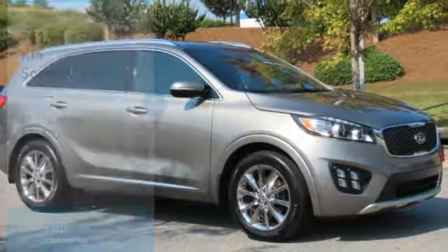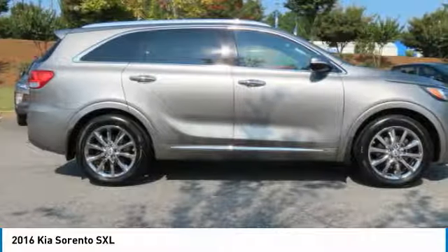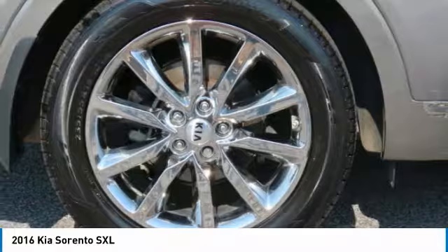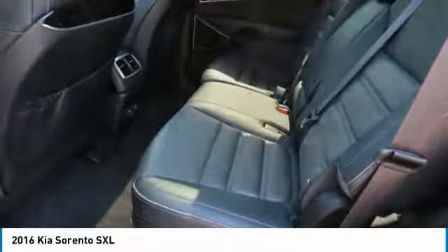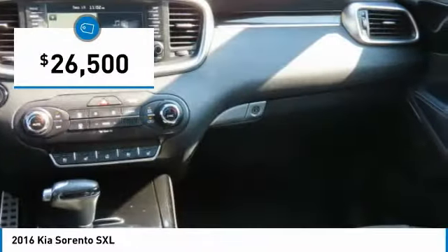Come test drive the 2016 Sorento. The Kia Sorento is a comfortable riding, powerful, compact SUV loaded with impressive standard features. Take one look at its stylish, sleek design and you'll want to cross over to a Sorento, and it is priced below $30,000.